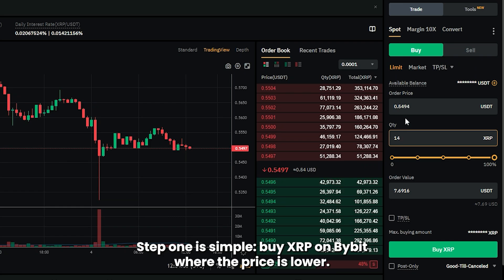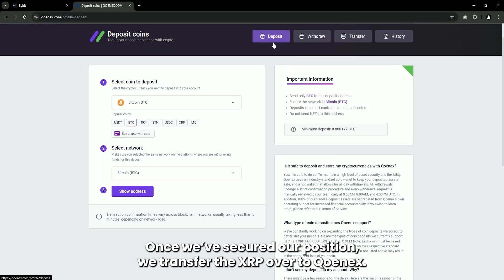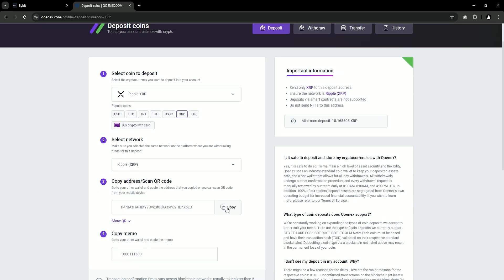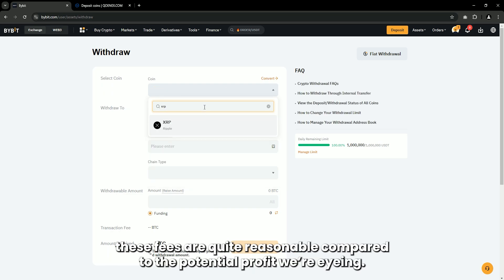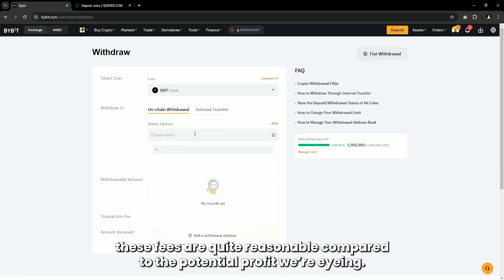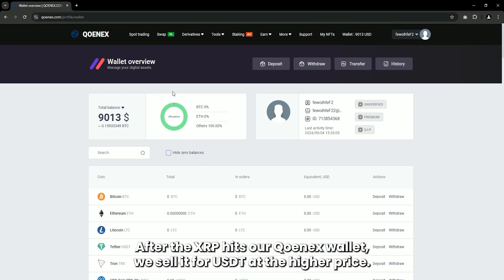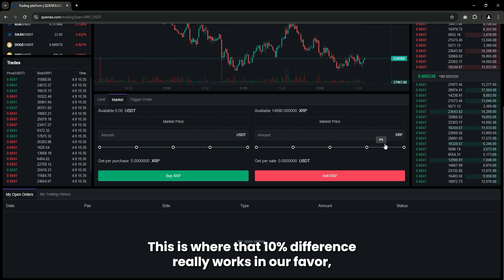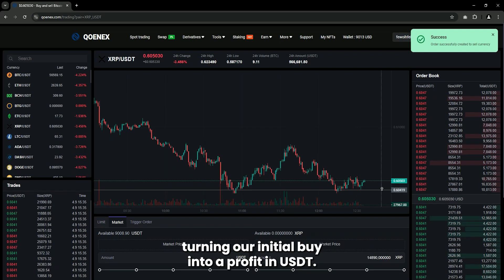Step one is simple: buy XRP on Bybit, where the price is lower. Once we've secured our position, we transfer the XRP over to Cunex. Remember to check for any network fees, but typically these fees are quite reasonable compared to the potential profit we're eyeing. After the XRP hits our Cunex wallet, we sell it for USDT at the higher price. This is where that 10% difference really works in our favor, turning our initial buy into a profit in USDT.